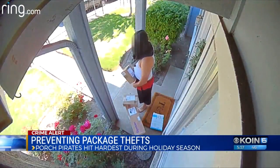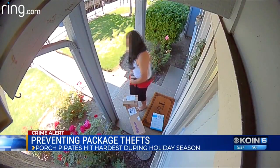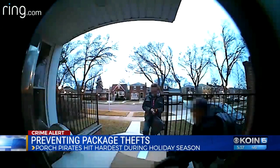Porch piracy is a huge issue for retailers — it's been driving up costs for replacements. That's why companies like Amazon, UPS, and FedEx are giving customers more options for receiving their packages safely.